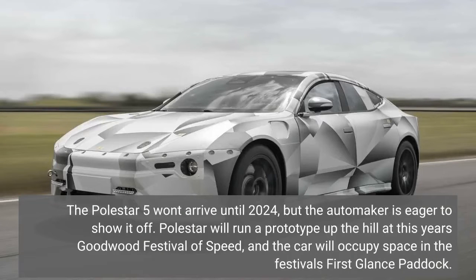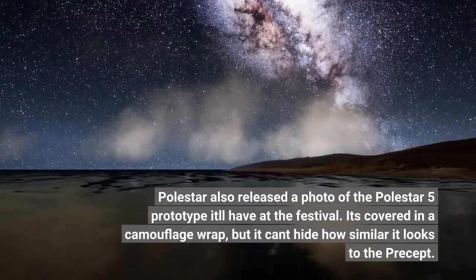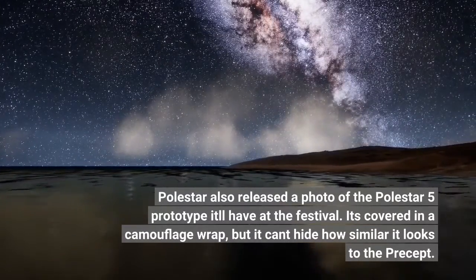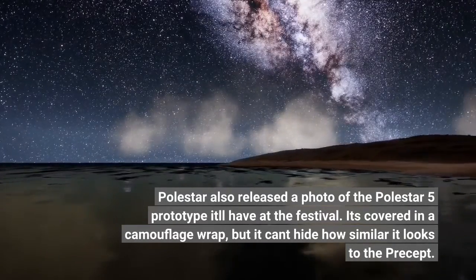The Polestar 5 won't arrive until 2024, but the automaker is eager to show it off. Polestar will run a prototype up the hill at this year's Goodwood Festival of Speed, and the car will occupy space in the festival's first glance paddock. Polestar also released a photo of the Polestar 5 prototype it'll have at the festival. It's covered in a camouflage wrap.